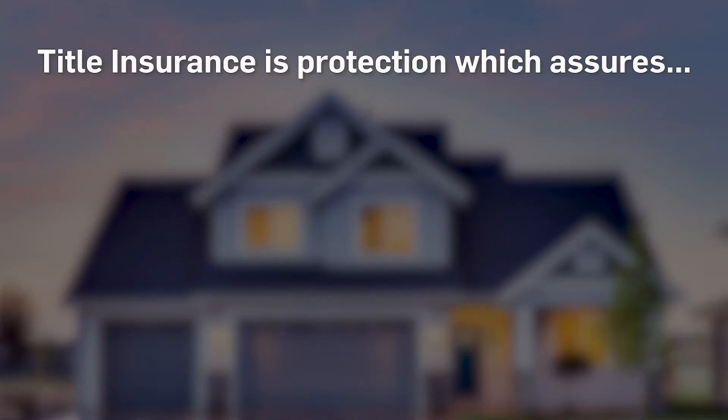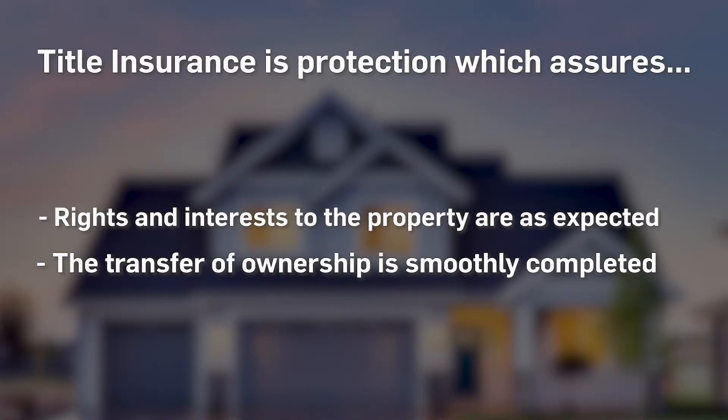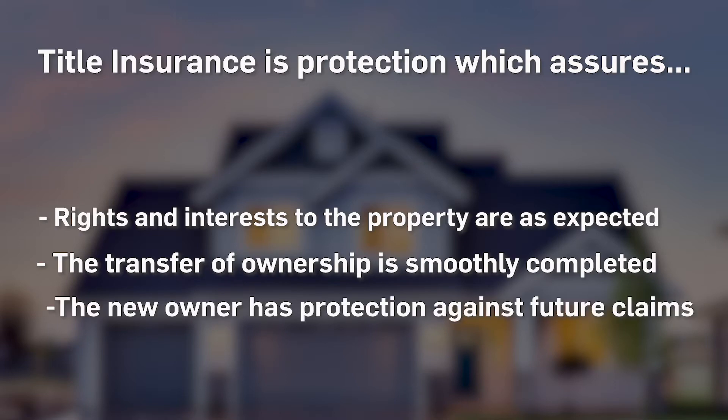As you move through the escrow process, one of the things that will come up is title insurance. Title insurance is really important for a buyer, and buyers' lenders also require it. It essentially ensures a future homeowner that the property they're about to receive has no prior issues, judgments, or liens of any previous homeowners. For a lender, it ensures they'll be comfortable lending money against the home.